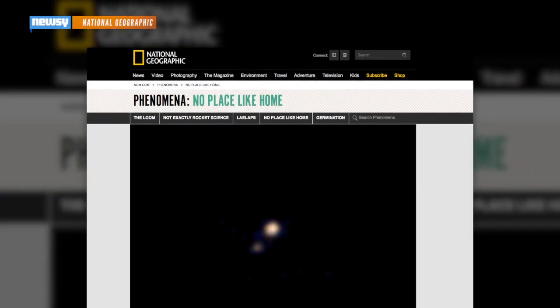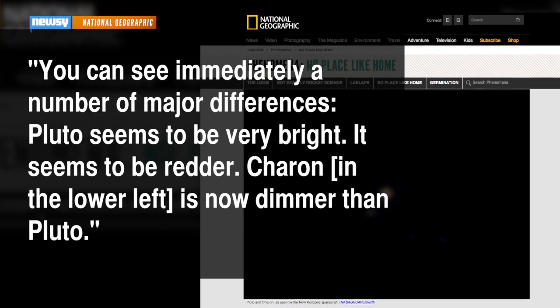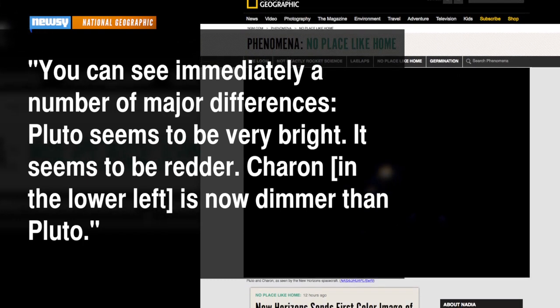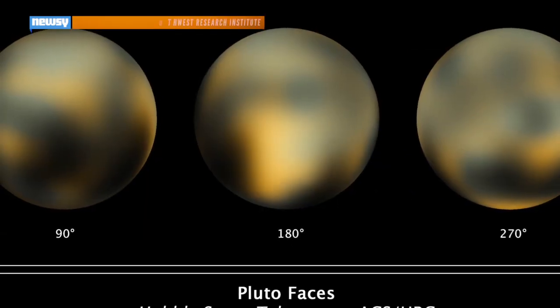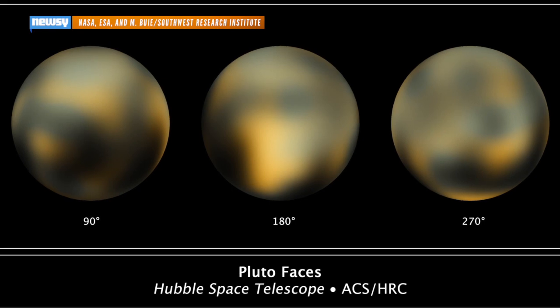National Geographic quotes Jim Green, NASA's director of planetary science: 'You can see immediately a number of major differences. Pluto seems to be very bright — it seems to be redder. Charon, in the lower left, is now dimmer than Pluto.' To be fair, the images aren't much more than a few pixels at this point, but that's all we've had to go on already.